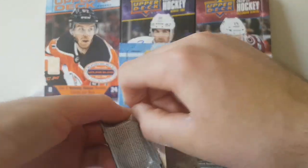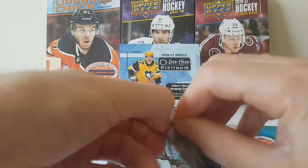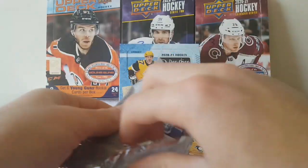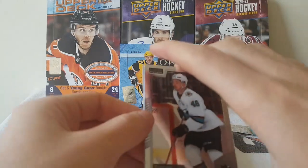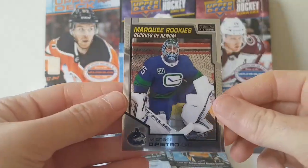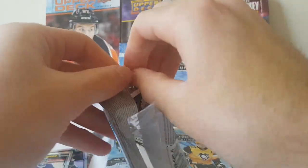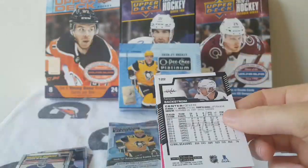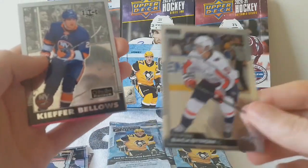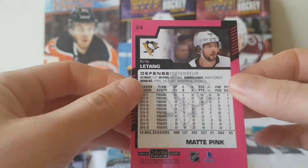Pack number four — tough to open. We have Tomas Hertl, JT Miller, a Liam Foudy Marquee Rookies Rainbow, and a Marquee Rookies of Michael DiPietro. Pack number five: Anders Lee, Kiefer Bellows Rookie Retro, Nicklas Backstrom, and a purple parallel of Kris Letang.